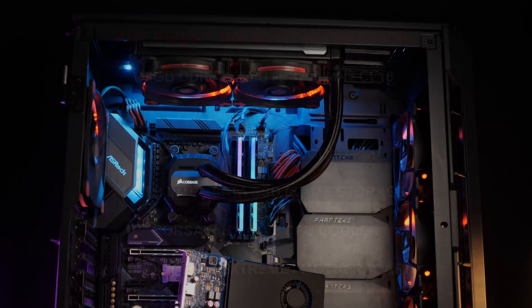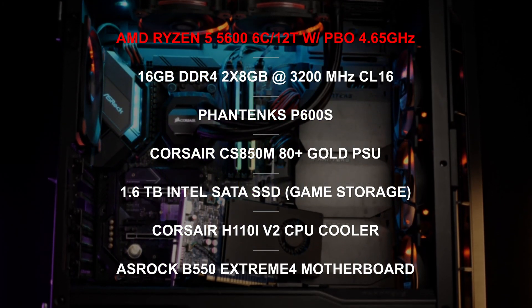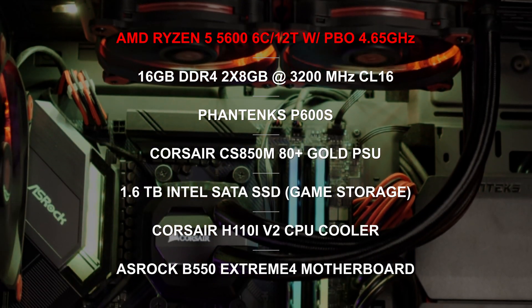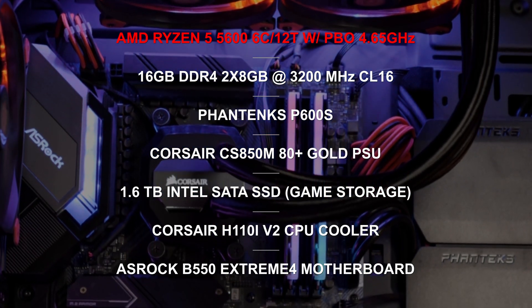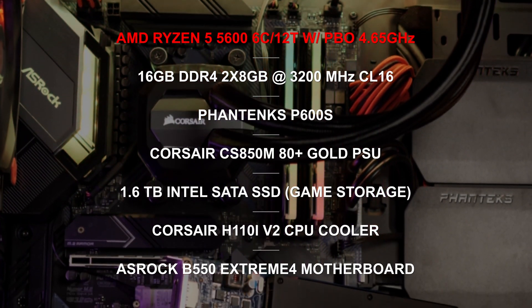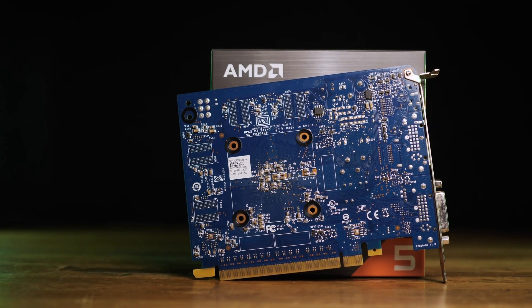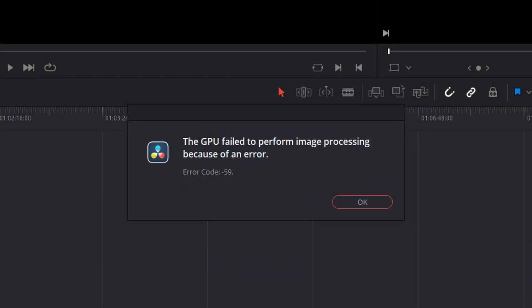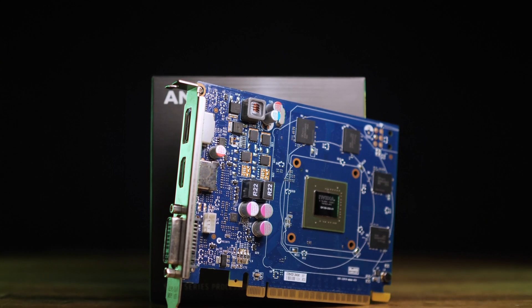The test system is based around the AMD Ryzen 5 5600 6-core 12-thread processor on an ASRock B550 Extreme 4 motherboard. PBO has been enabled for a constant 4.65GHz all-core frequency, with 16GB of dual-channel DDR4 clocked at 3200MHz CL16, and the latest drivers that support this legacy graphics card. I wanted to start the review by going over the card's video editing capability in DaVinci Resolve 17. However, even when working in a 1080p project, the program gives an error — likely the result of the card's limited 1GB VRAM.